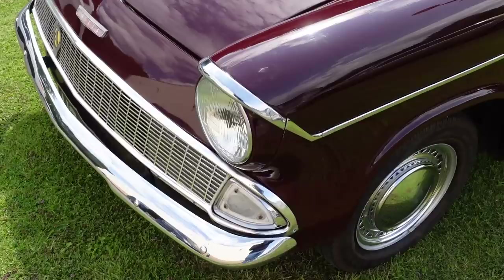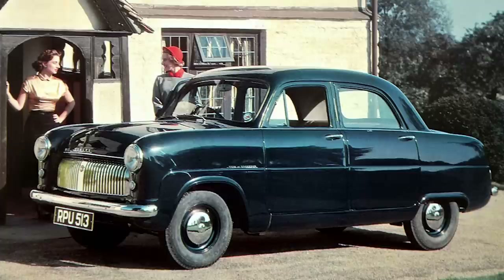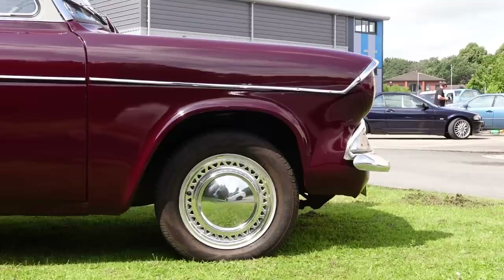For a multitude of reasons, McPherson struts are the standard for modern front suspension, and Earl McPherson was working at Ford when they were developed. The British-built Ford Consul is generally considered to be the first production car with a set of struts. Therefore it's no surprise that both the 100E and 105E Anglias used them, thus future-proofing the recipe.